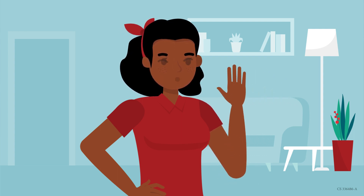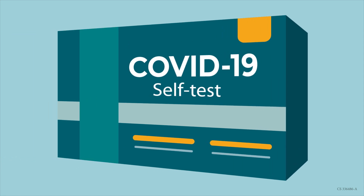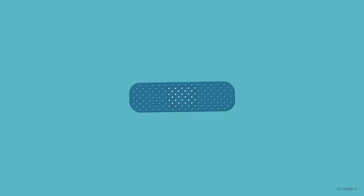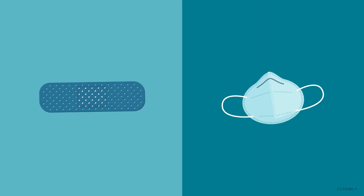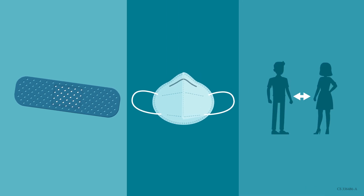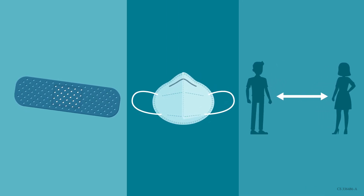Thanks for doing your part to help prevent the spread of COVID-19 in your community. Testing is just one part of preventing the spread of COVID-19. Please stay up to date with your COVID-19 vaccines, wear a well-fitting mask or respirator when recommended, and avoid crowded areas or keep distance between yourself and others in poorly ventilated spaces.